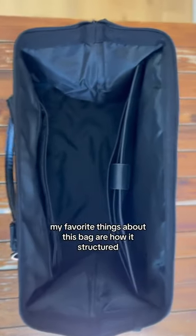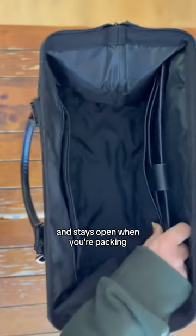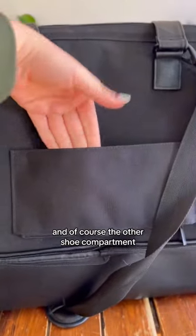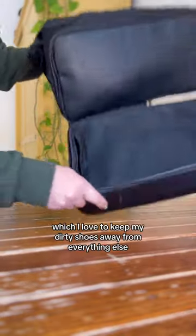My favorite things about this bag are how it's structured and it stays open when you're packing. There's tons of compartments and sleeves. It also has a sleeve on the back to hook onto roller bags, and of course the under-shoe compartment, which I love to keep my dirty shoes away from everything else.